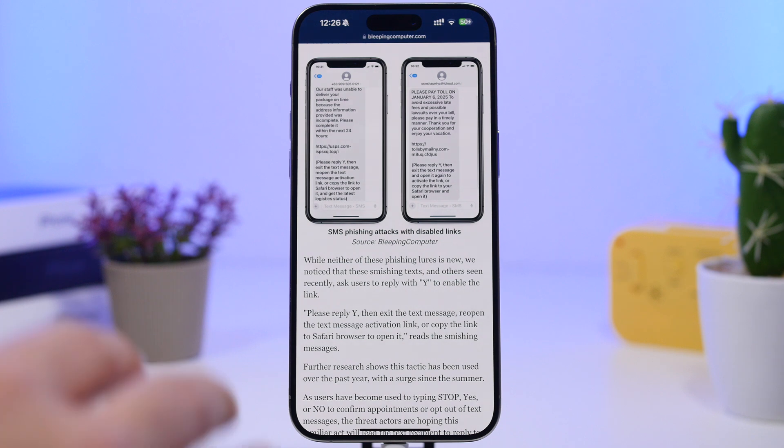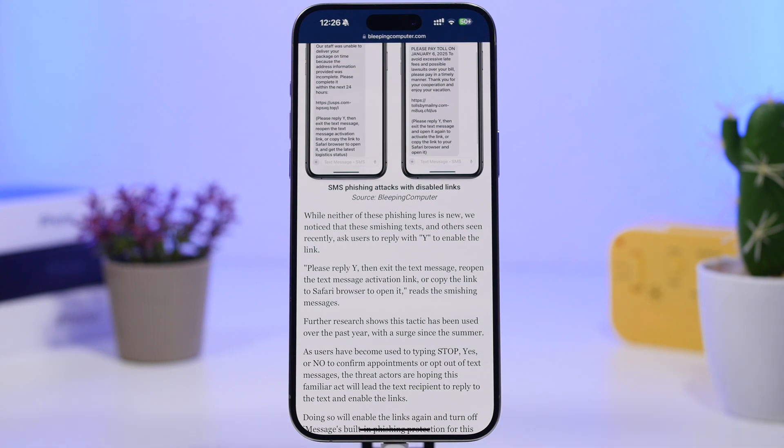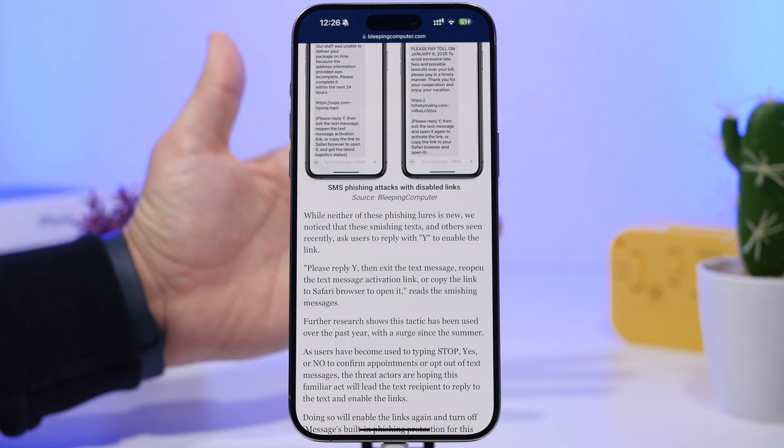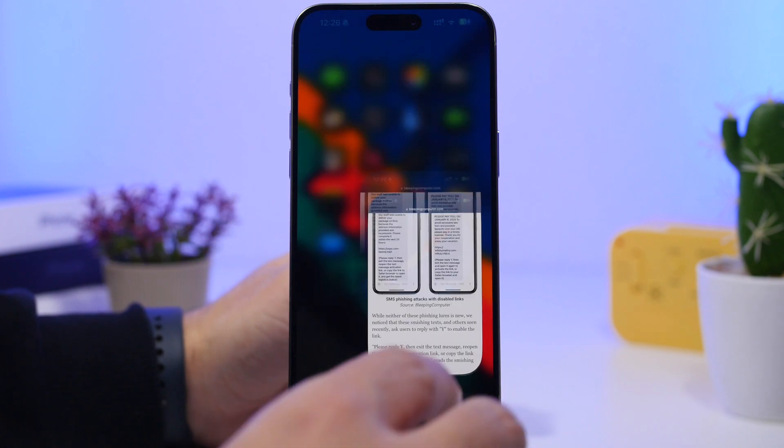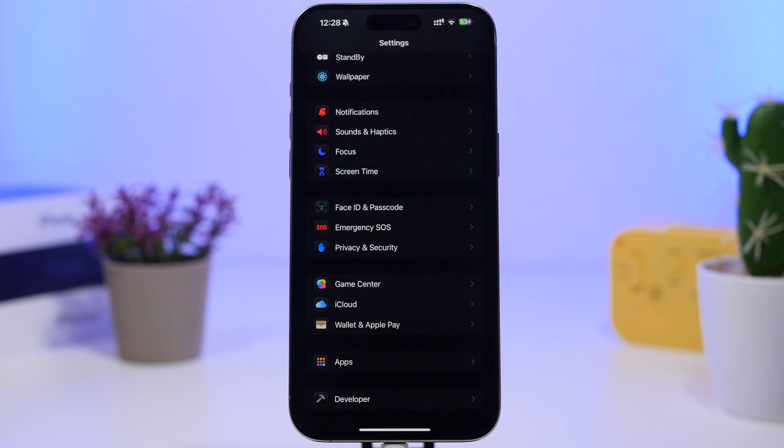So that's really risky. I will leave the link down below in the description if you want to see the full article. Basically, once you reply, you're exposed to that scam. There is of course something you can do about it to protect yourself until a new update is released that will fix the security problem.